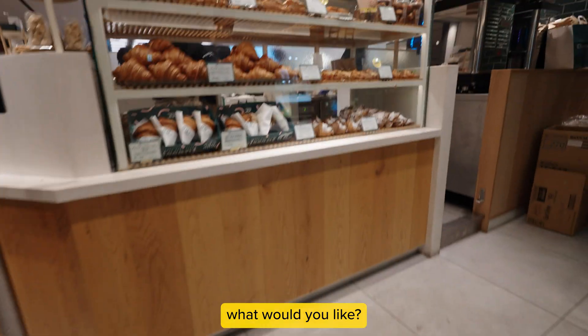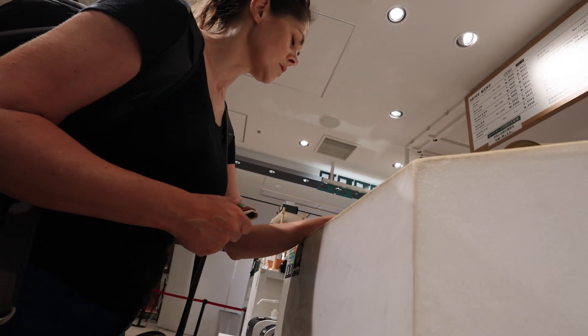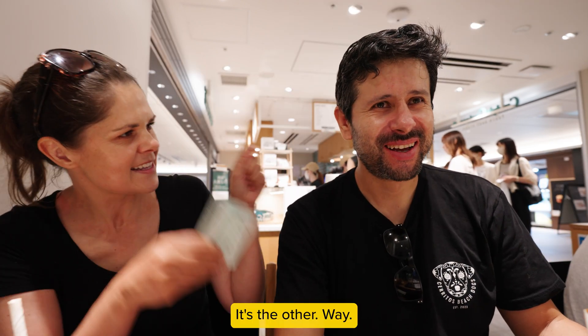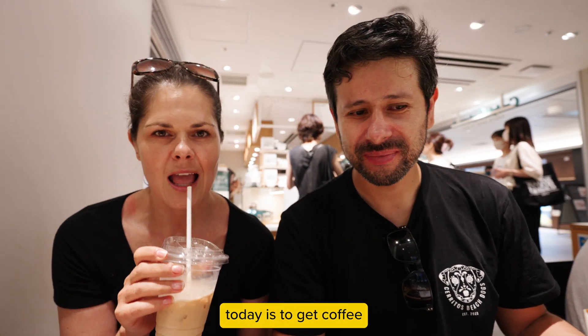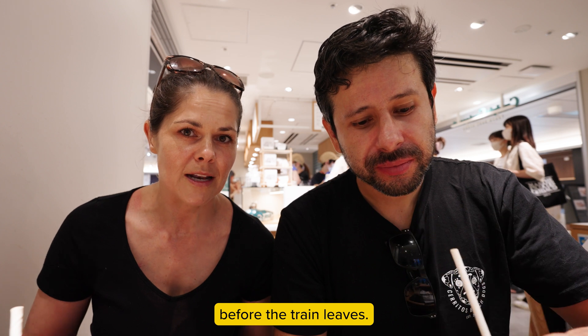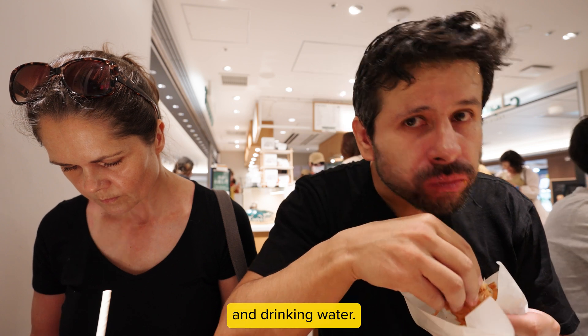Two café lattes, small, iced. Our objective for today is to get to Kyoto. We picked up our tickets and we have about an hour before the train leaves. We're already in Tokyo station, so we can shop a little to get some snacks, drinks, and water. We will be on the train for a little over two hours, so we don't want to be starving.